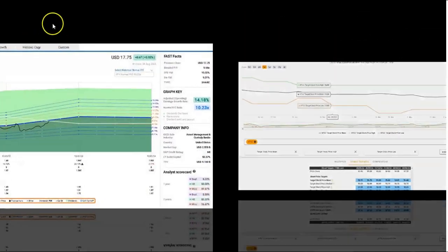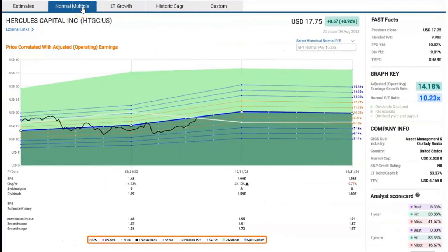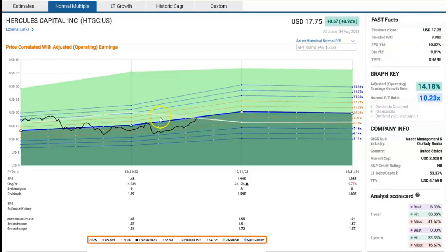Back to FastGraphs — looking at the normal P/E and earnings estimates: over the last five years Hercules Capital has traded at about 10.2 times on a price-to-earnings basis. At the moment it's trading very close to that at 9.98 times, with the black price line basically hitting the blue earnings line. So at this point I would say absolutely perfect price. But does that mean it's a buy or not a buy?